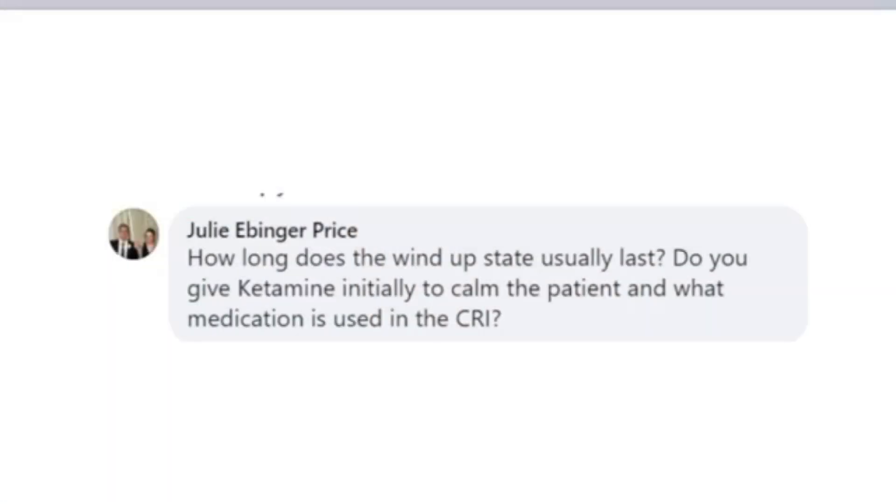How long does the wind-up state usually last? Do you give ketamine initially to calm the patient, and what medication is used in the CRI? The wind-up state can vary based on what is going on with the patient. It can happen in as short as an hour of uncontrolled pain and will last until these patients are treated — sometimes weeks to months, especially stomatitis patients. When we admit these patients, they go on a CRI of buprenorphine and lidocaine for cats. For dogs, we use hydromorphone, lidocaine, and ketamine, with a loading dose of ketamine and the narcotic so that it gets on board right away.